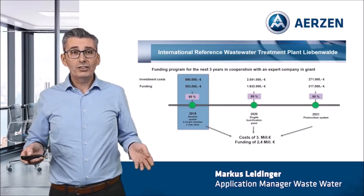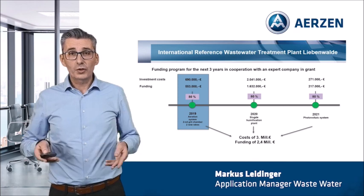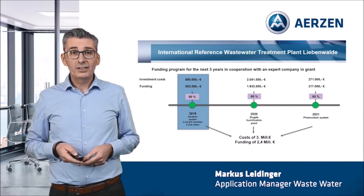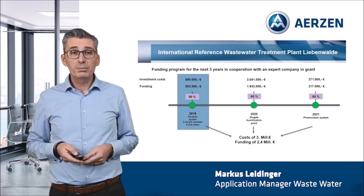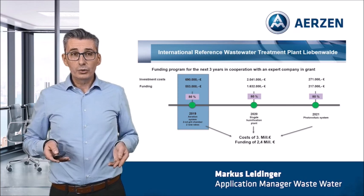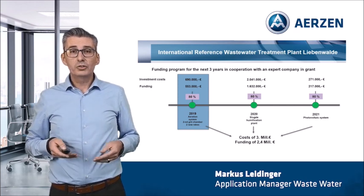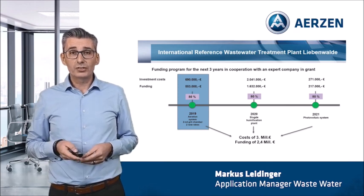What was the solution? Together with an expert company for grant application, we were able to secure a funding program. Within three years, three different treatment processes were completely rebuilt. We started in 2019 with a new fine bubble aeration system, inclusive new rotary piston compressors, a second grid chamber and two new rakes. The investment cost amounted to 700,000 Euro.